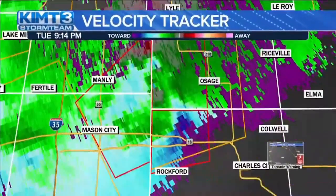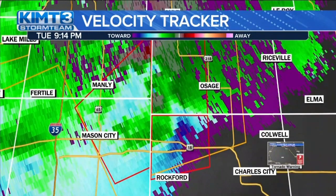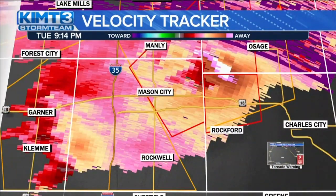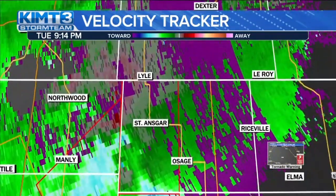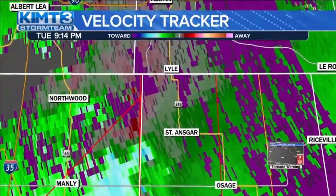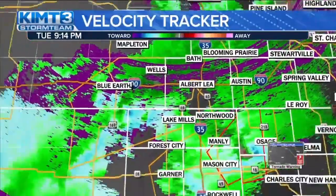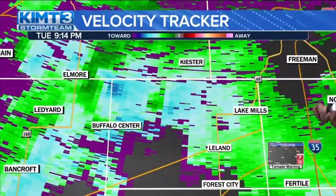We're going to continue to track things out. Right now, that tornado warning is still out for northwestern Floyd County, northeastern Cerro Gordo County. It is starting to move out of northeastern Cerro Gordo County, but Mason City is still in that severe thunderstorm warning, still in that tornado warning. We cannot give you the all clear yet. We're also looking at St. Ansgar — another area of rotation right there. Looking at southern Minnesota, not seeing too much, although it does look like there are some strong winds moving closer into parts of Winnebago County.